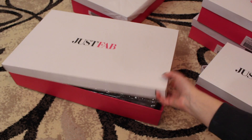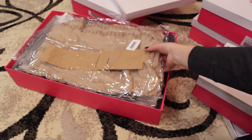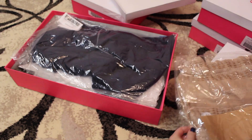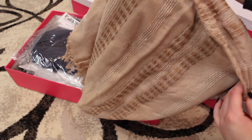These two boxes are huge — I just put my scarf in there. And this is the scarf that I got.